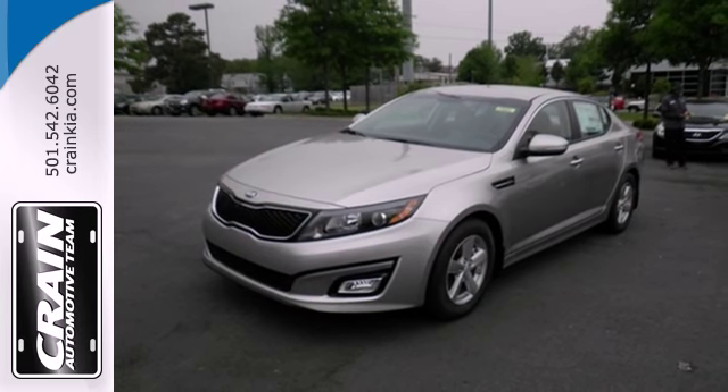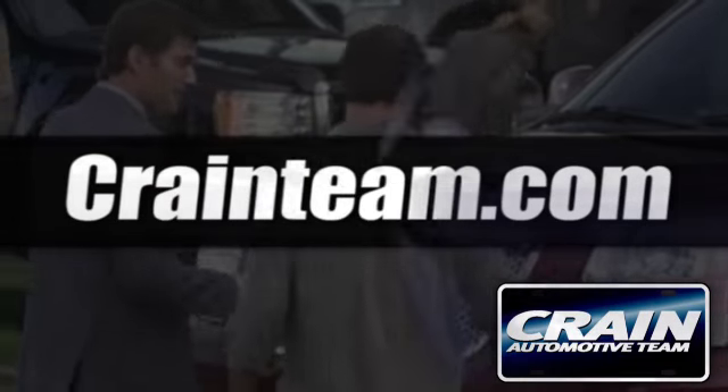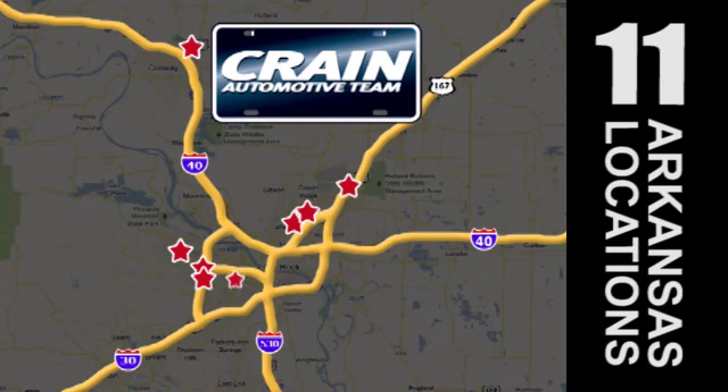Come give this Optima a look today. Visit us anytime at Craneteam.com — Craneteam's got them!